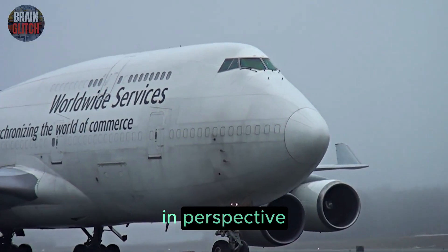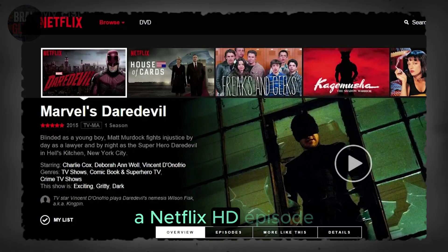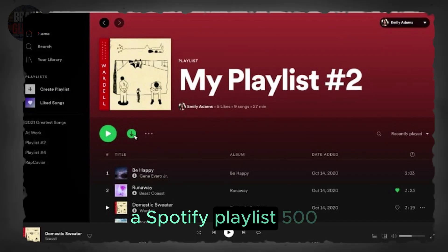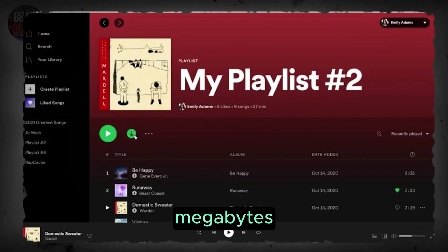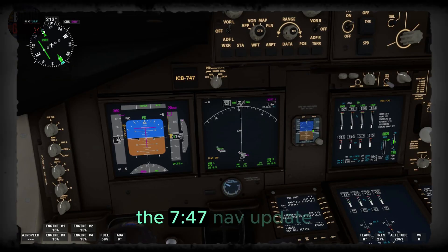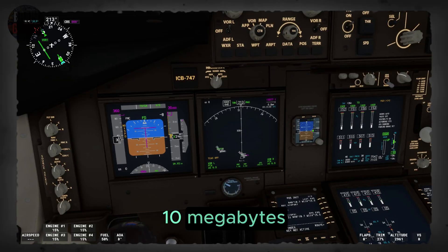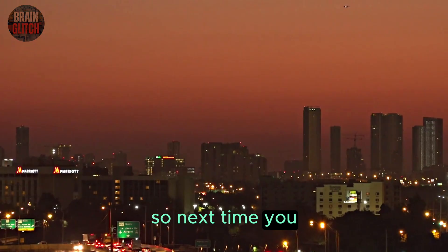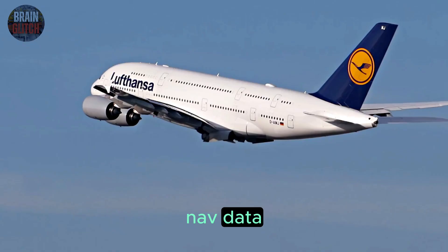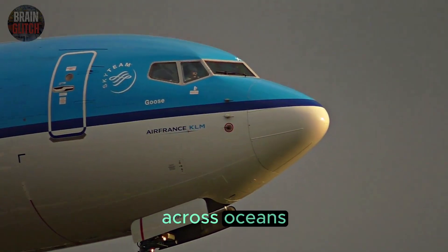Let's put this in perspective: a Netflix HD episode is 1,500 megabytes; a Spotify playlist, 500 megabytes; a single phone photo, 12 megabytes. The 747 nav update? Just 10 megabytes. So next time you snap a pic at the airport, remember — your phone photo is bigger than the nav data guiding that giant jet across oceans.